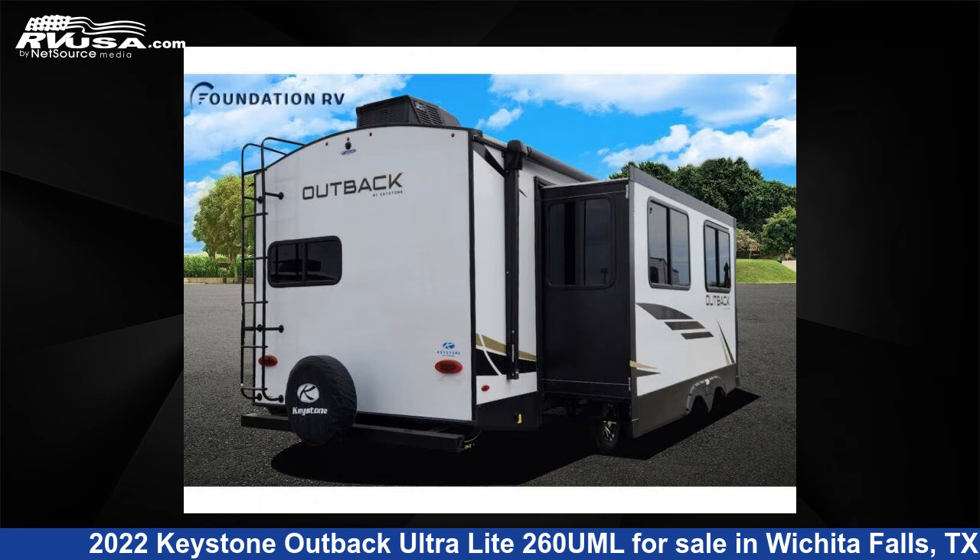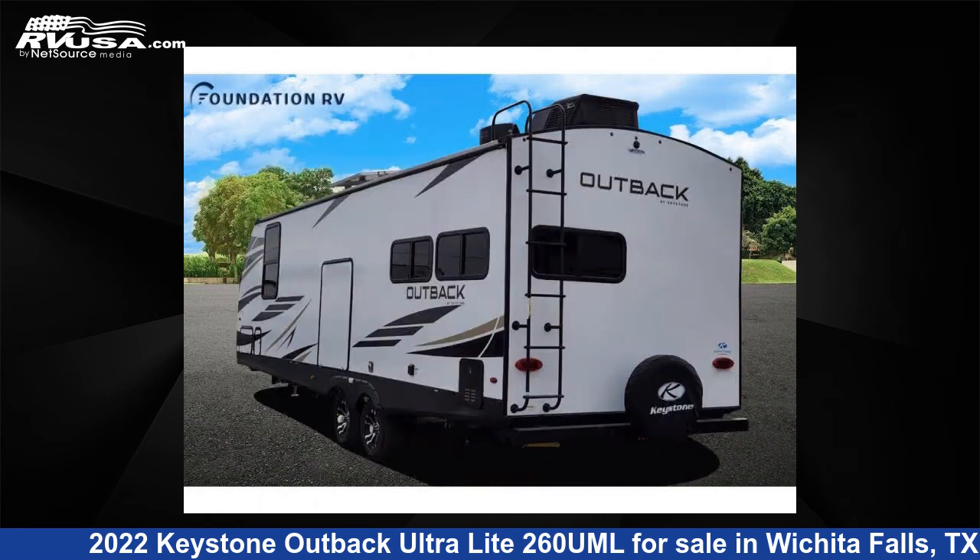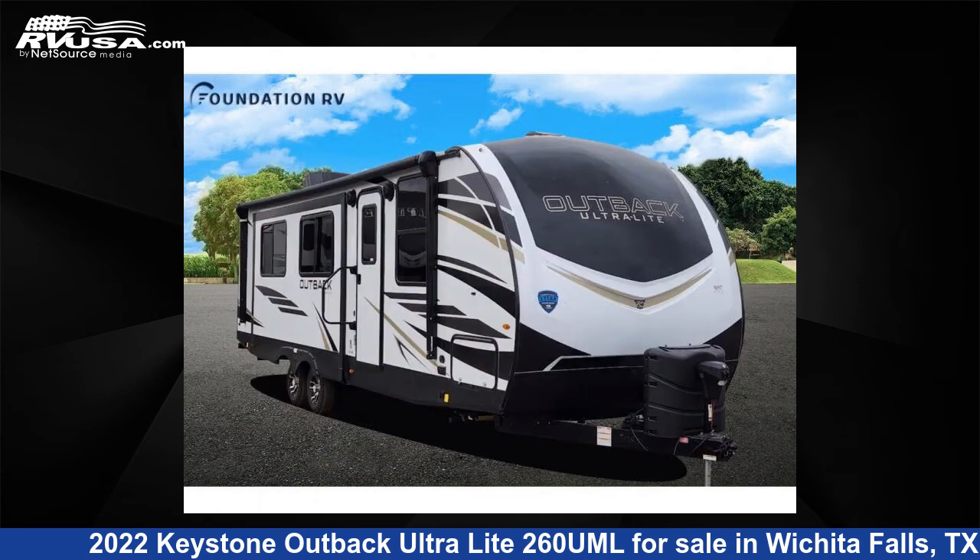The floor plan layout of this travel trailer features a front bedroom and rear kitchen. For more information and pricing on this unit, and to see all units available for sale by Foundation RV, visit RVUSA.com.